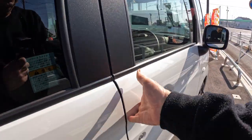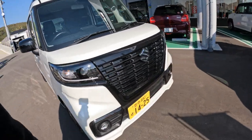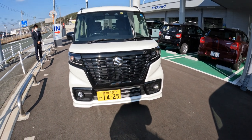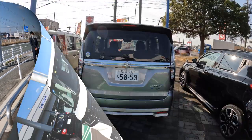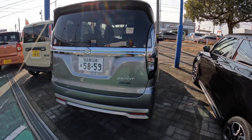The front looks quite nice on this one. So yeah, a lot of K's — Suzuki have a lot of K's.